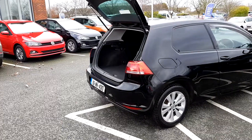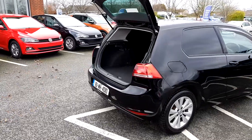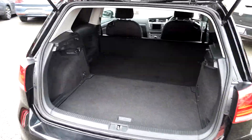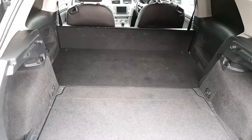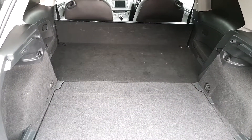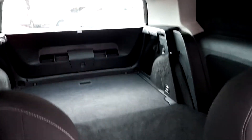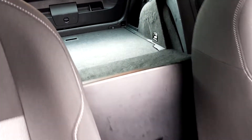The van comes with a boot release switch on the key fob and six anchor points on the boot space inside for transport of goods. And just a quick view of the boot space from inside, with a firewall in between the seats.